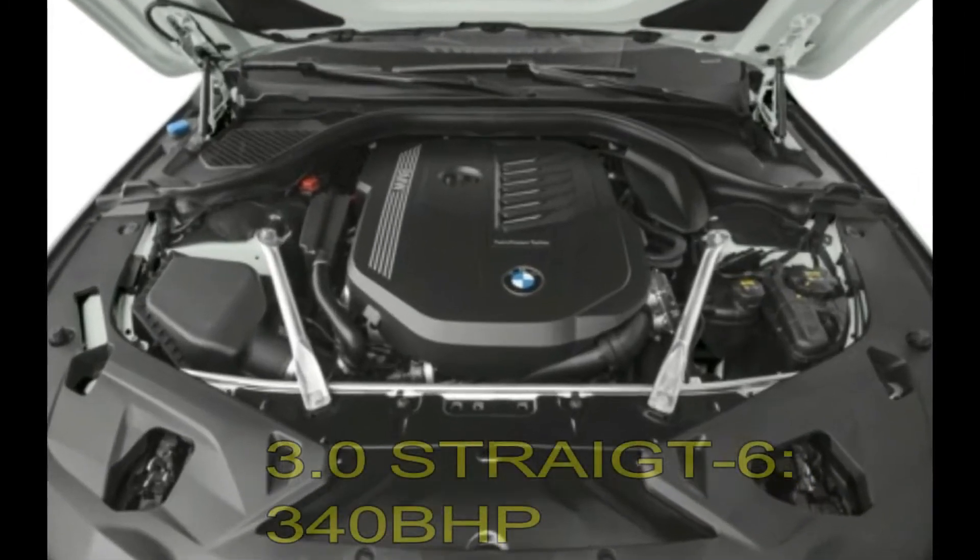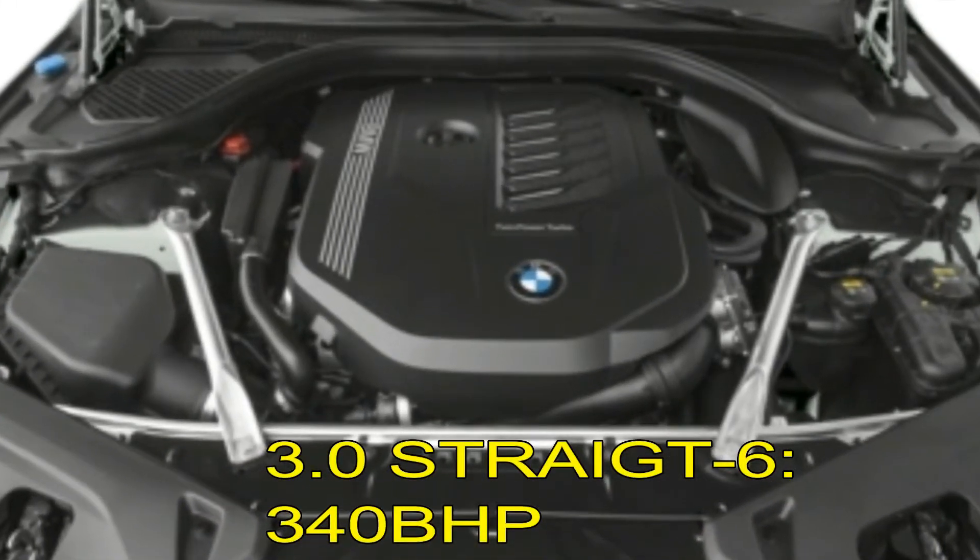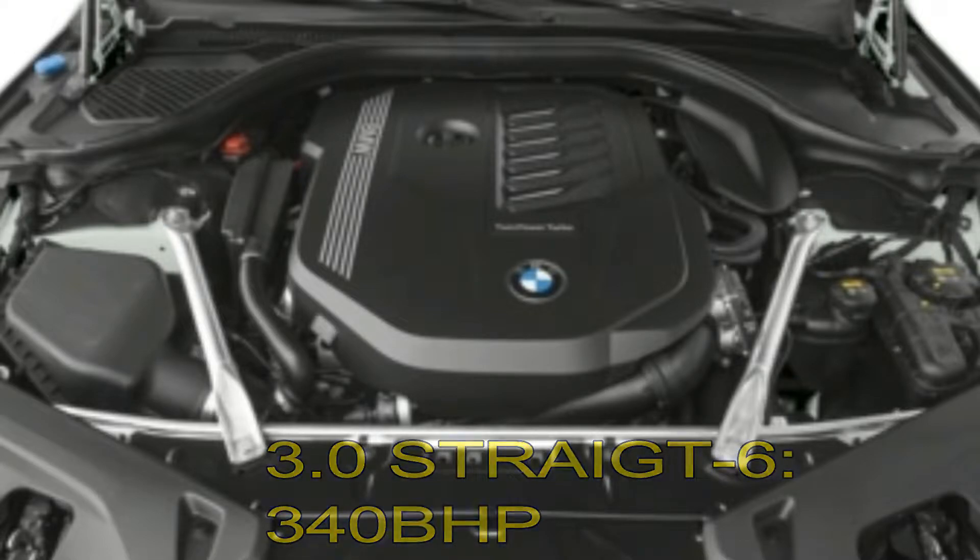If we talk about the engine, this is a 3-litre straight-six petrol engine which produces 340 bhp. The car is nice but the power is very important. Now we are talking about BMW M8.